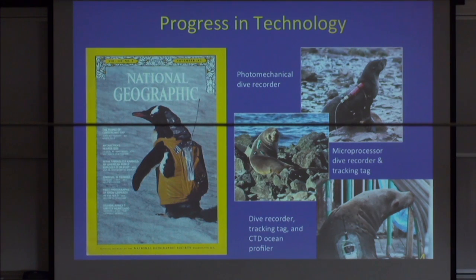These tags recorded a lot more data because of the memory. This work was done by Mike Weiss, a former graduate student, who deployed CTD tags on California sea lions. These tags would tell you the animal's location via satellite, its diving depth and time, swim speed — and the tag was a fully functioning CTD. In essence, this animal was an oceanographer. All this change in technology occurred over roughly 20 years.